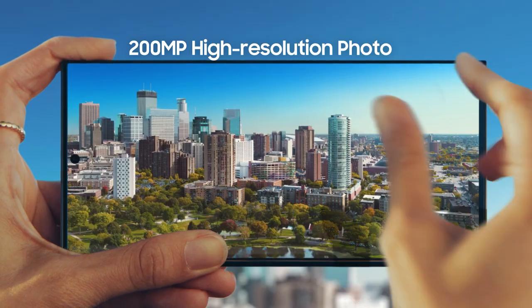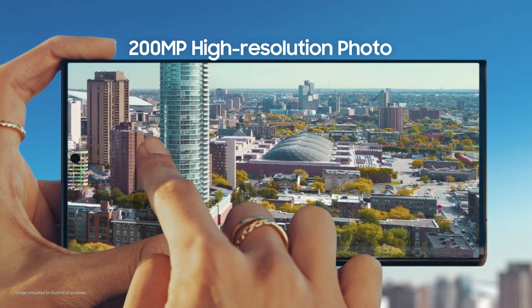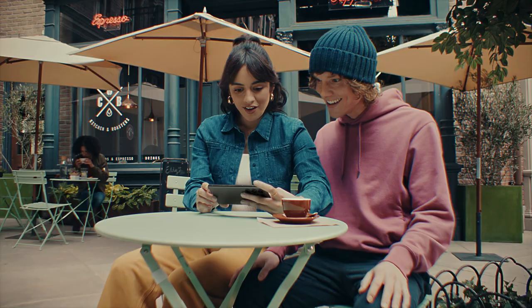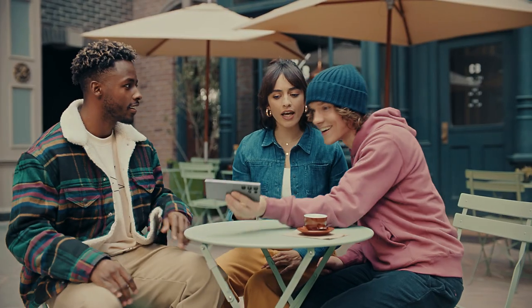Woo-hoo! You took that? That is 200 megapixels of epic detail, so I can pinch, crop, scale however I like. That was epic. Hey, what's new? You've got to check this out.